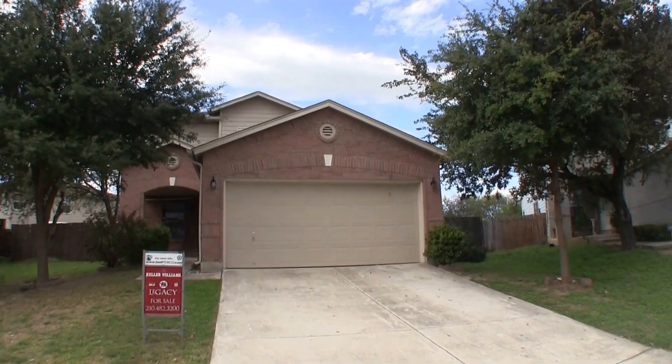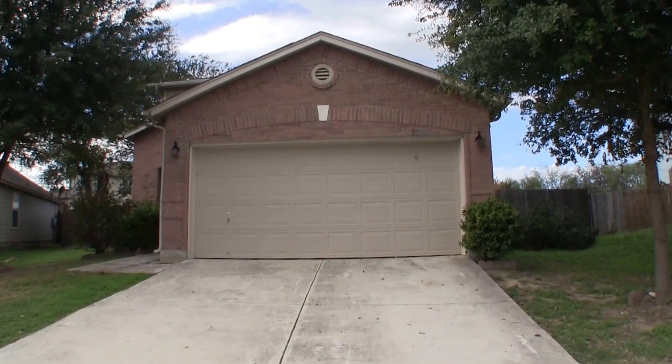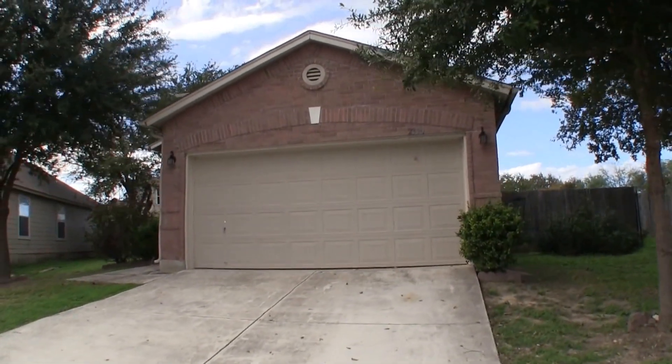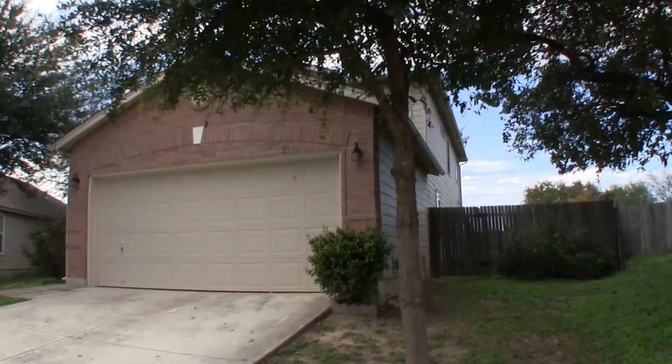Now on to the home. We are here at 2350 Pew Road over in Sunset. This is a four bedroom, three bath home, approximately 2,575 square feet, and it was built in 2005.